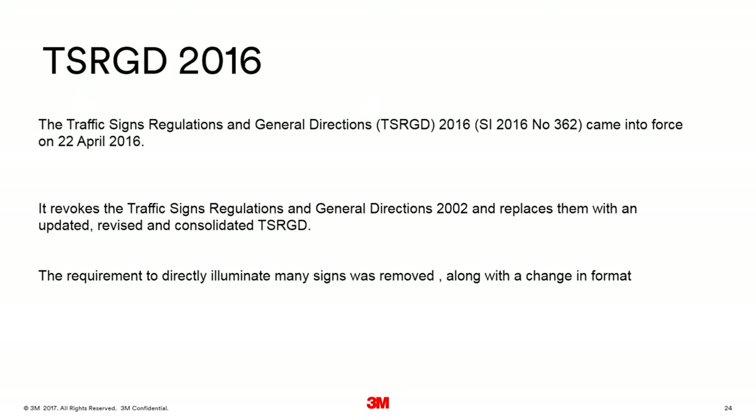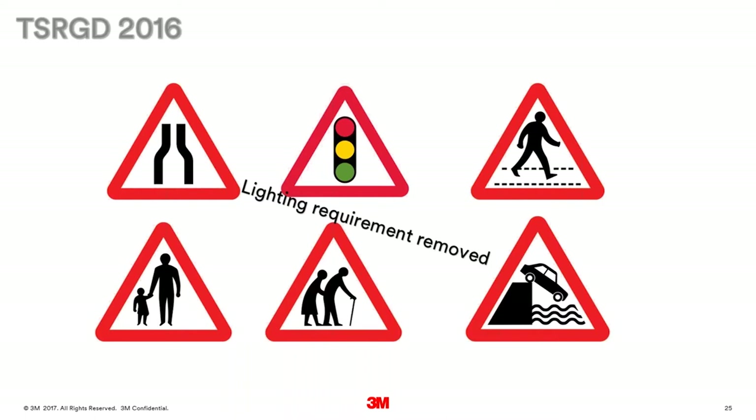When thinking about lighting traffic signs, you need to consider the law. In this case we're talking about the TSRGD — Traffic Signs Regulations and General Directions 2016 — which came into force in April 2016 and replaced the 2002 general directions. Importantly, the requirement to illuminate many signs was removed. There are advantages to be gained from not lighting a traffic sign in terms of costs, but there could be disadvantages to the driver.